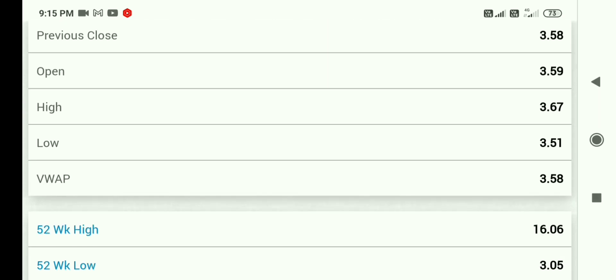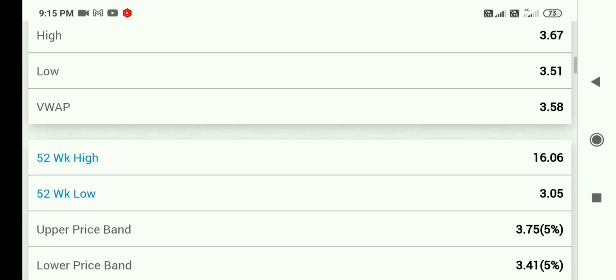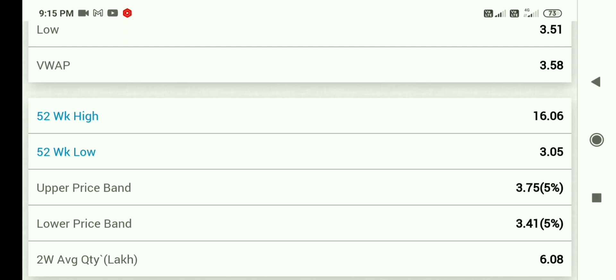And regarding next targets, I will also provide you. The 52-week high is 16 rupees. The 52-week low is 3.05. So you can see, the 52-week low is near this share's current price.